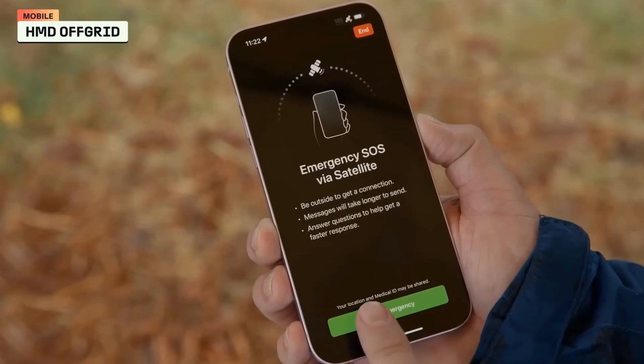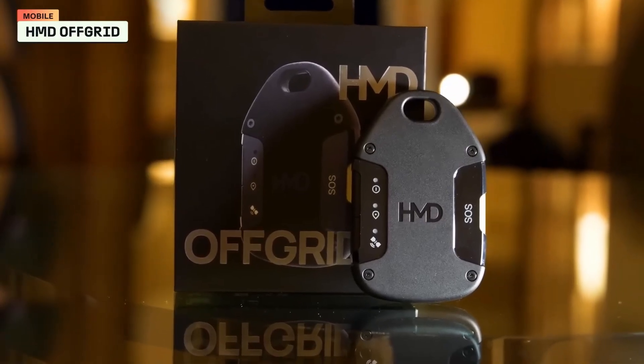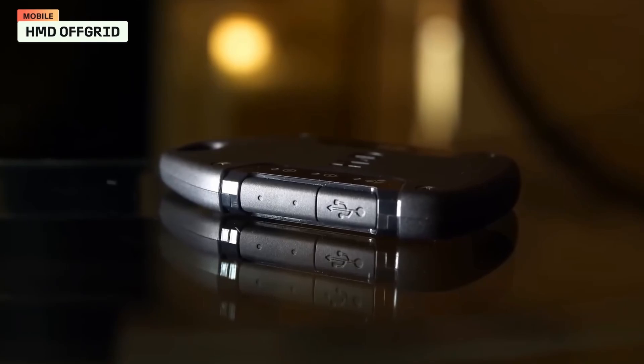The HMD Off-Grid includes 24/7 multilingual emergency response and fully funded rescue services, from helicopter extractions to safe relocation. Designed for the wild, it boasts rugged durability, resistant to water, shocks, and extreme cold.